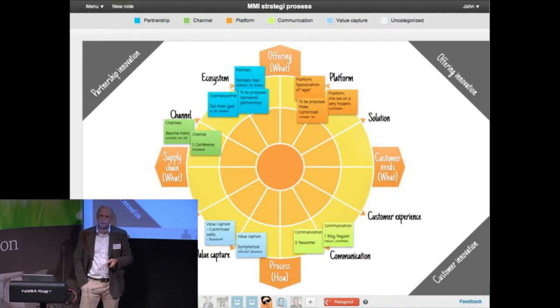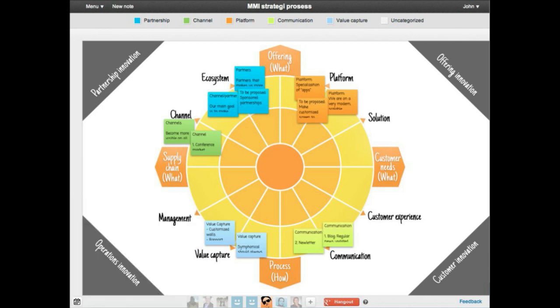And since we are a creative company, we put the background of the innovation radar into our walls. So now we can drag the digital notes into those areas. So it's really, really visual, to put it that way.